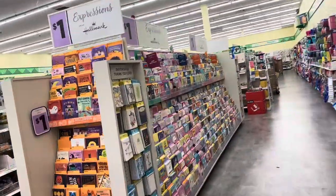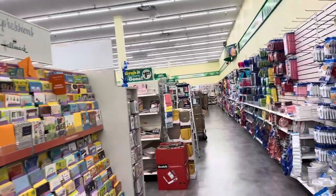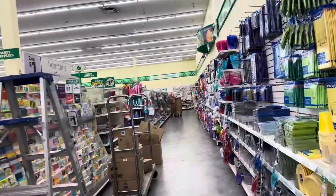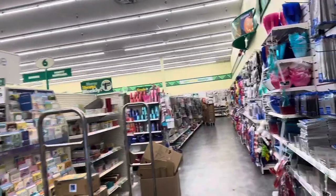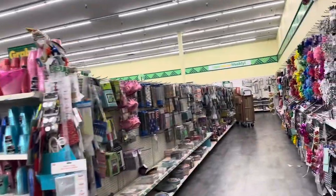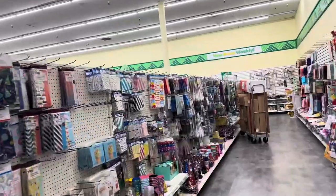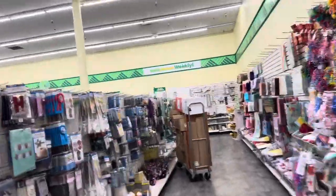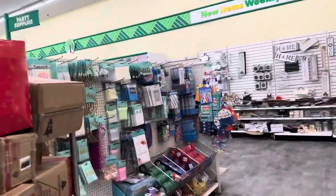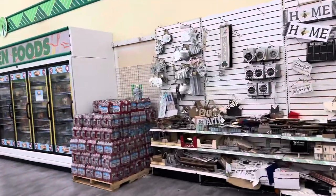The main things I came in for are dish detergent and that particular soap I can only find at Dollar Tree. This is a different Dollar Tree than I usually go to — it's actually much bigger. I don't even know where stuff is in this one, but I like that it is nice and clean compared to the other ones I've gone to.